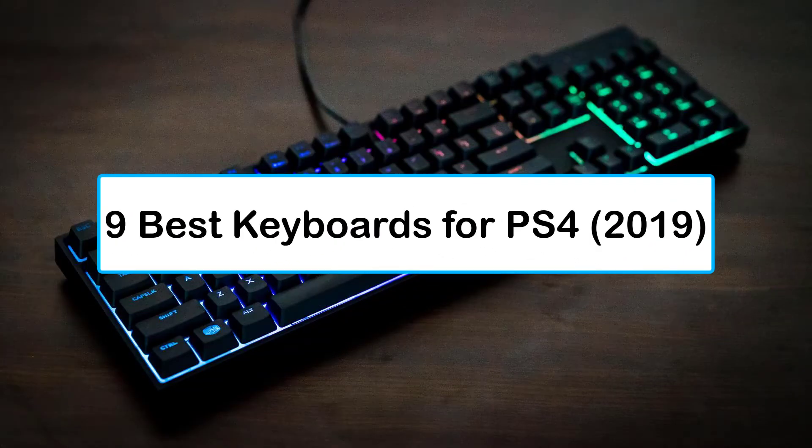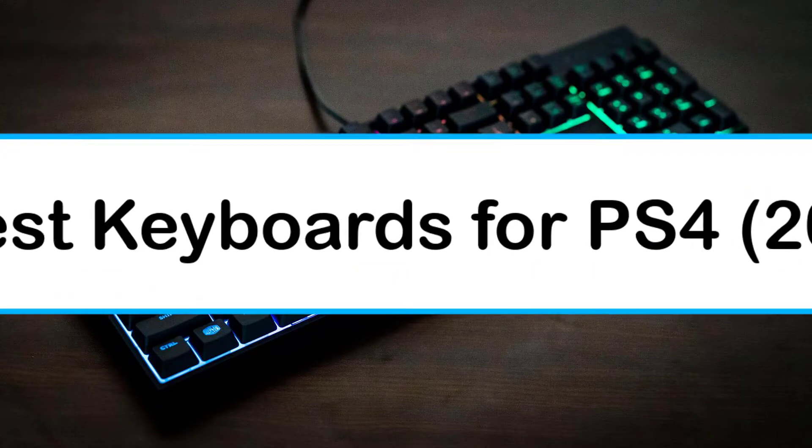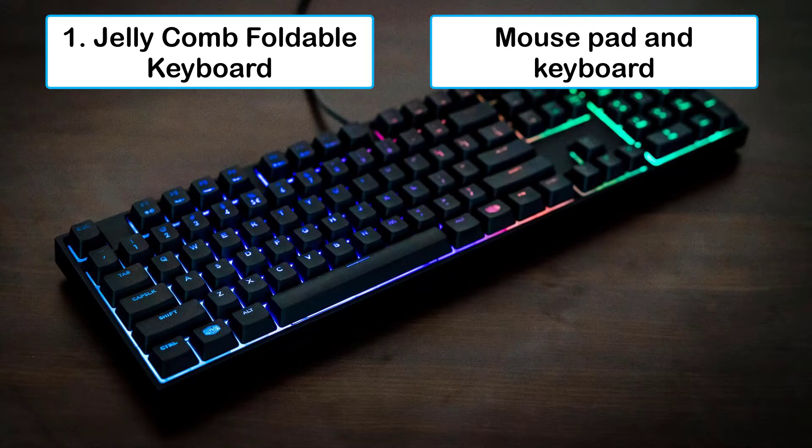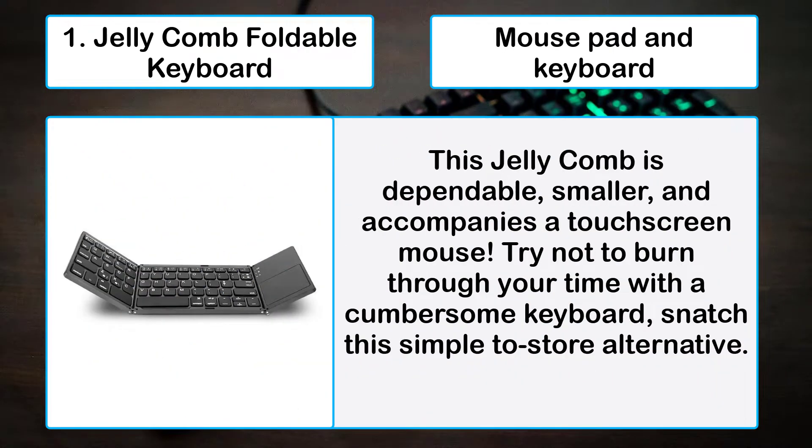Max Video Game presents the nine best keyboards for PS4 2019. Number one: Jelly Comb foldable keyboard mouse pad and keyboard. This Jelly Comb is dependable, smaller, and accompanies a touchscreen mouse. Don't waste your time with cumbersome keyboards — grab this easy-to-store alternative.